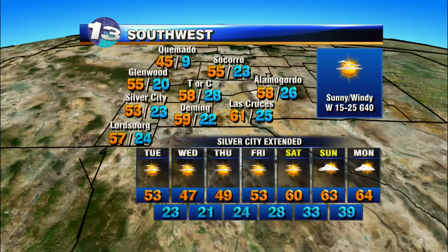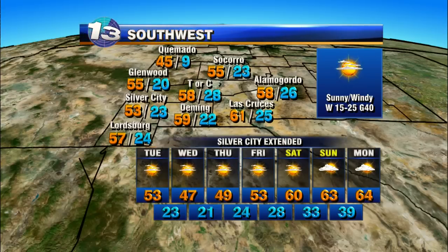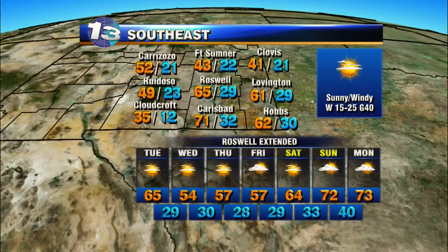Southwest: sunny and windy today, highs near 60 for Truth or Consequences. Dimming tomorrow with a dip back in the temperatures, and then we slowly progress with those temperatures getting closer to the weekend.